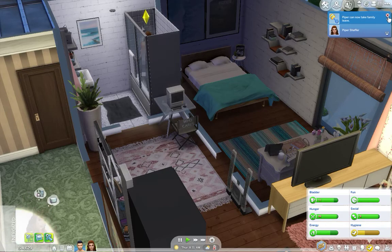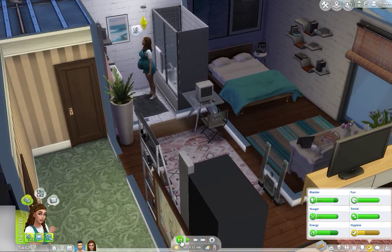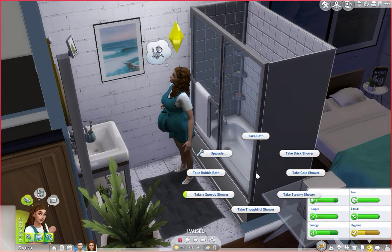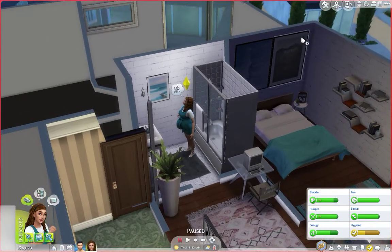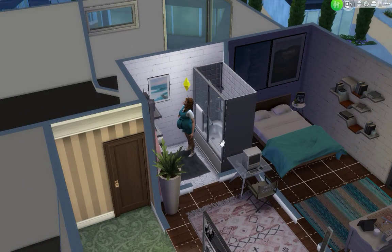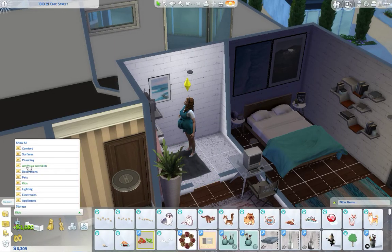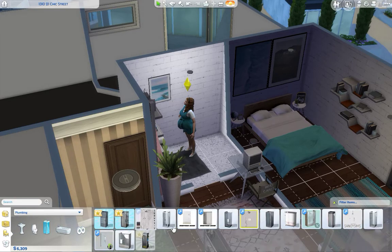I don't want her to take family leave. What's wrong? Do I have to... this is bothering me. Maybe if I delete the shower and put it back? Maybe there's actually something wrong with the shower.